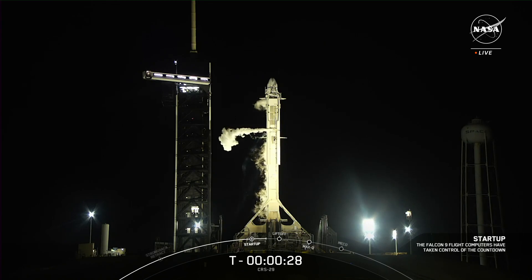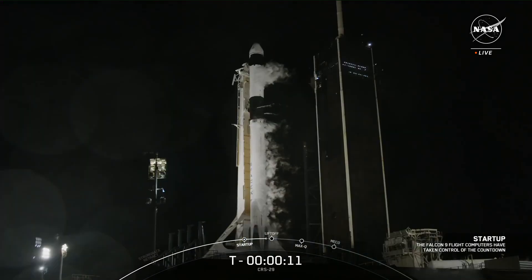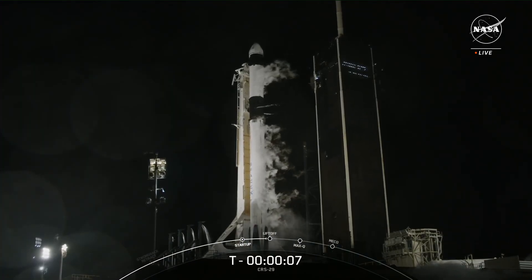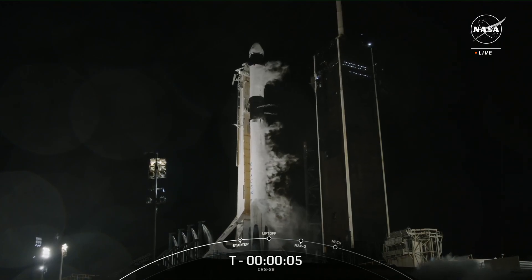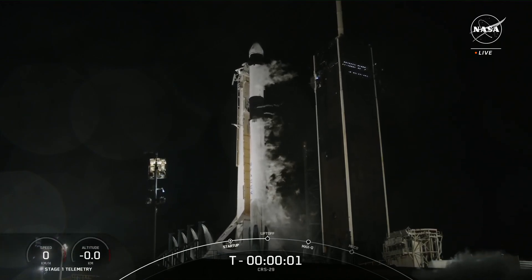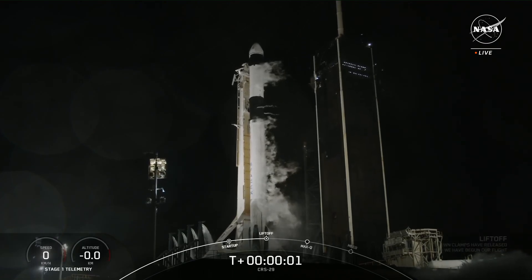At launch, the International Space Station will be flying 249 miles over the Arabian Sea near the coast of Oman. We are 15 seconds to launch and counting. T-minus 5, 4, 3, 2, 1. Ignition. Liftoff.